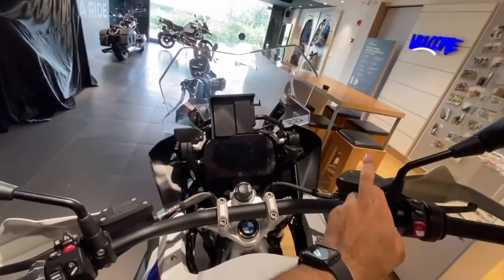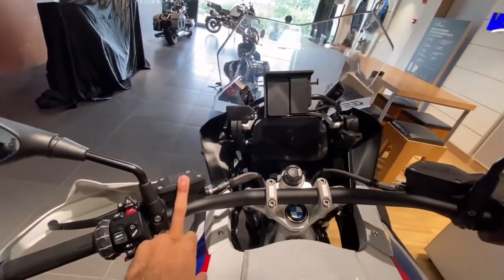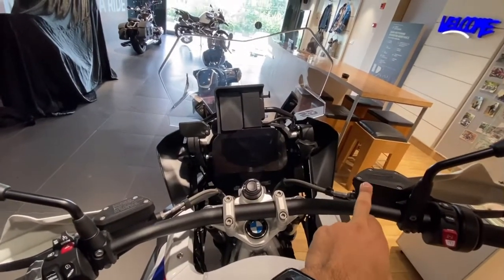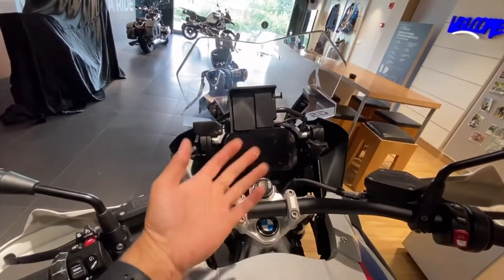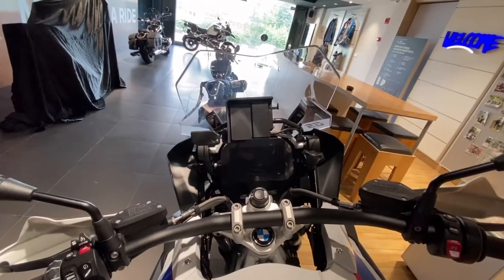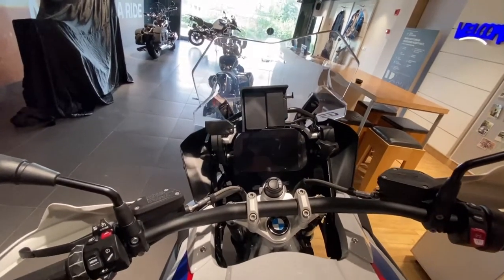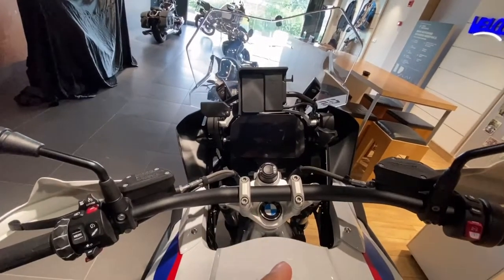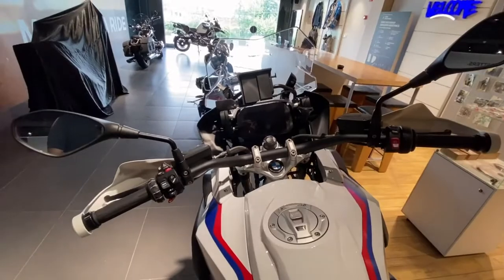Apart from this, you will see the master cylinder for the front brake and the master cylinder for the clutch. The beauty of the 1250 GS is that it comes with the part integral braking system, which means when you apply the front brake, it engages the front as well as the rear brake. However, if you apply the rear brake only, it will only engage the rear brake, irrespective of the ABS setting.